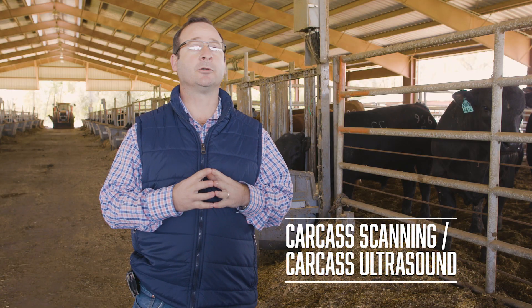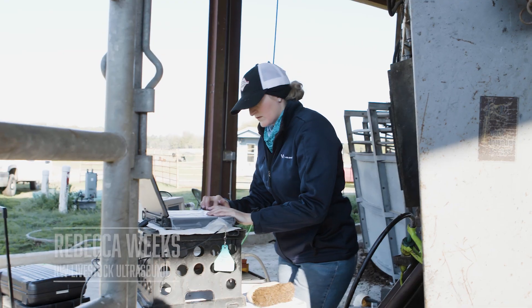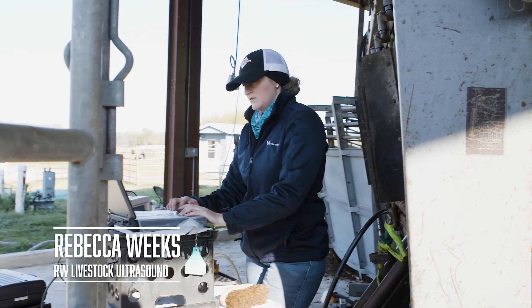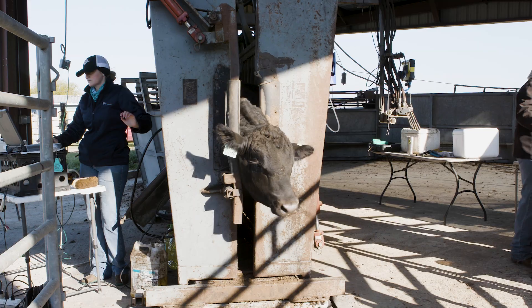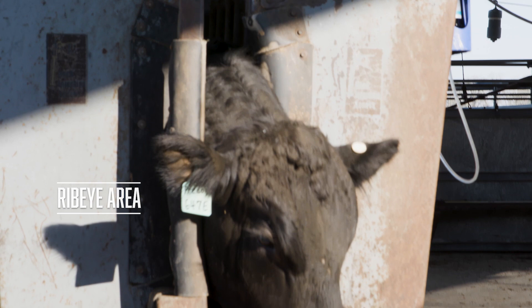Carcass scanning, or carcass ultrasound — what we do is perform ultrasonography on the carcass of the animals while they're alive and restrained in the chute. The main parameters that we look at are rib eye area, which is one of the most important muscles in the carcass,